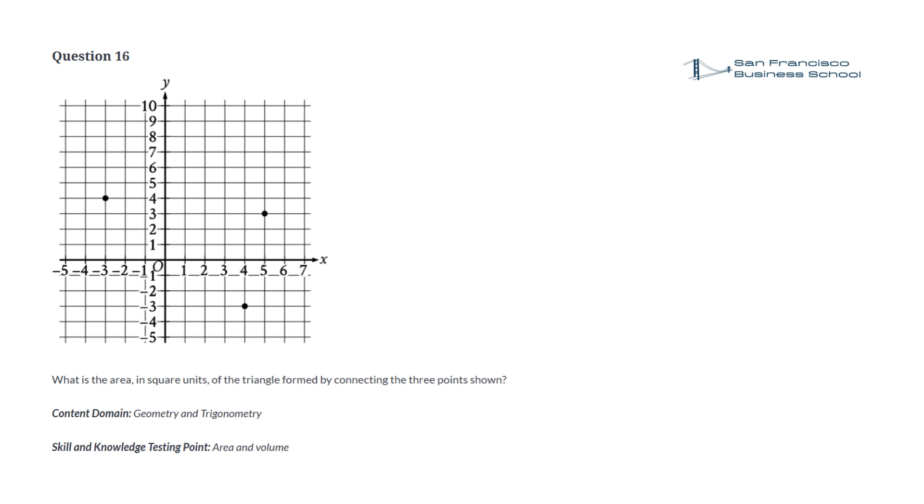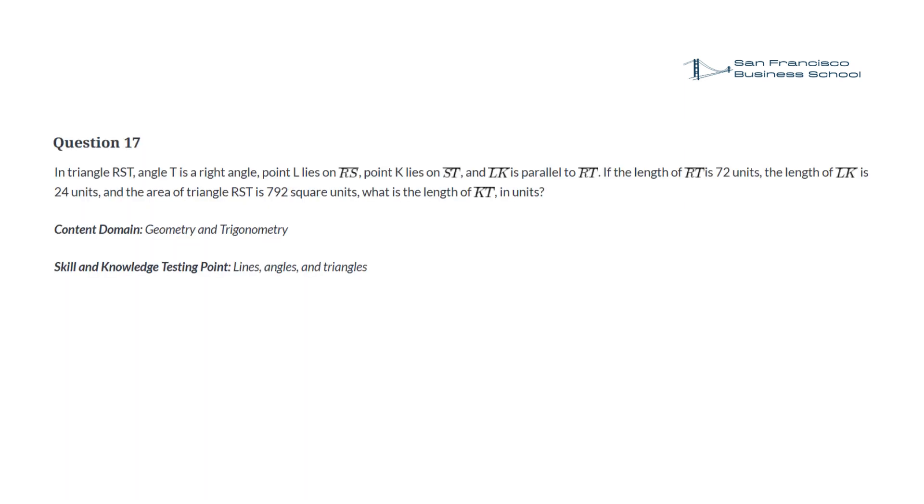Question 16. What is the area, in square units, of the triangle formed by connecting the three points shown?